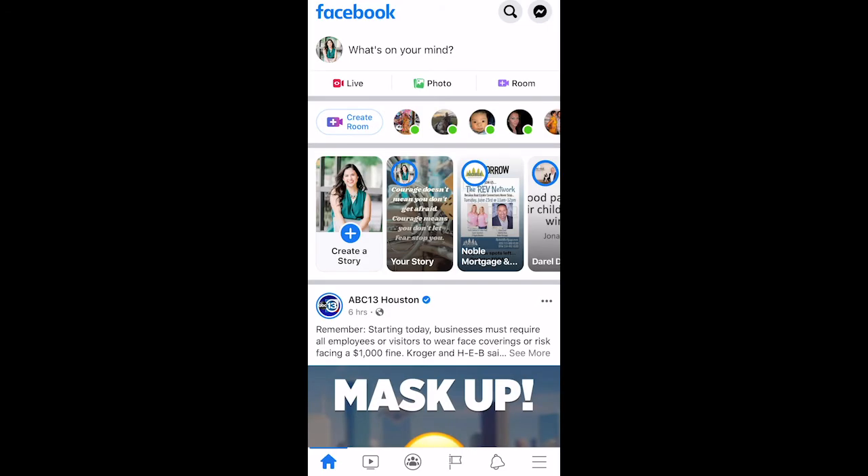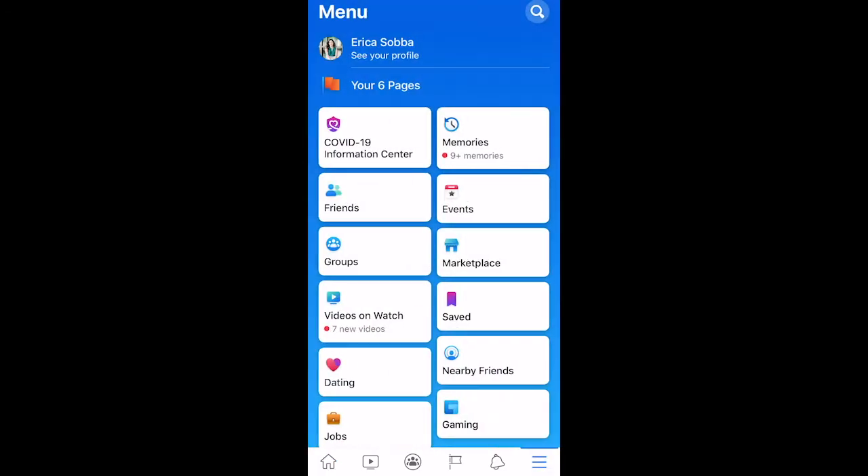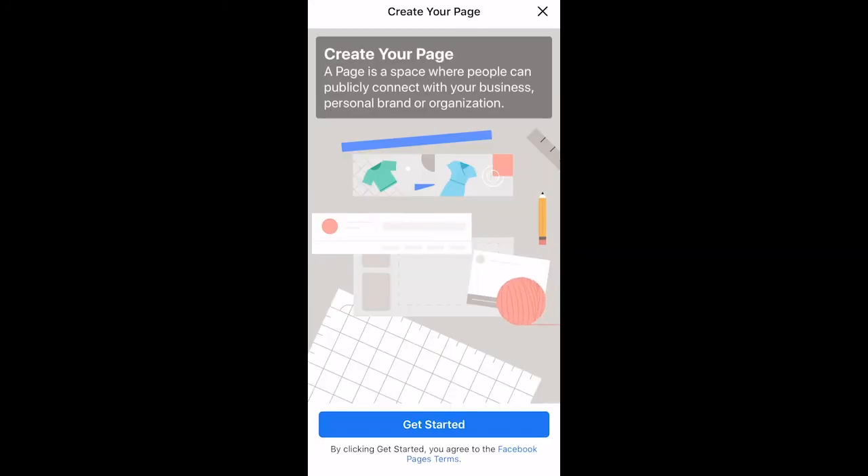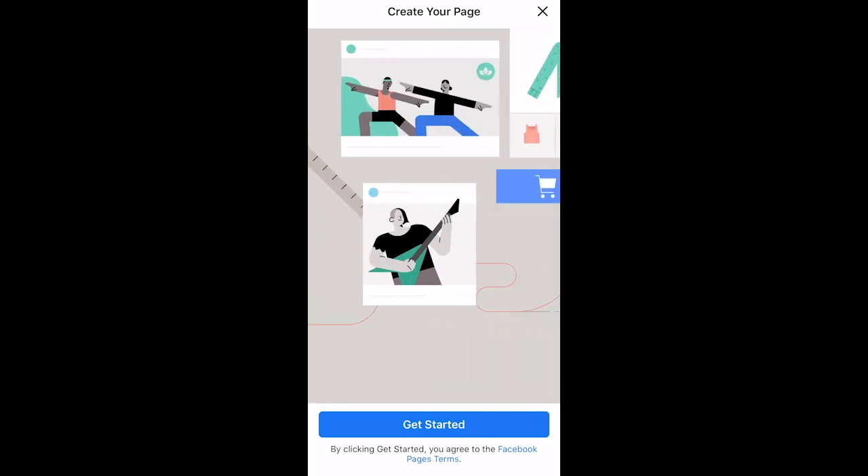To do this from a mobile device, in the bottom right-hand corner open up your menu. Underneath your name, you'll see your pages. It'll take you to the pages screen and then click the create button up at the top left corner. From here, you'll follow the very similar steps in setting up your Facebook business page as you would in the desktop version.